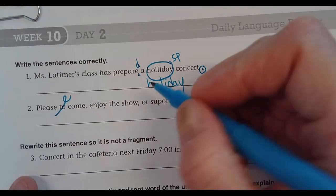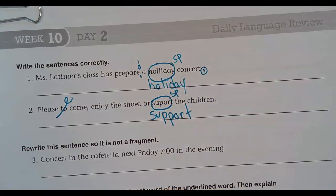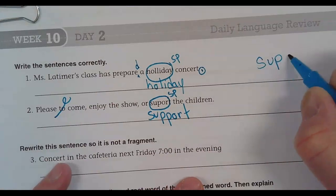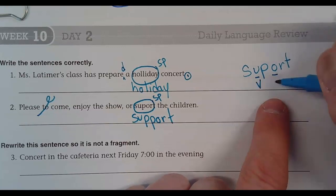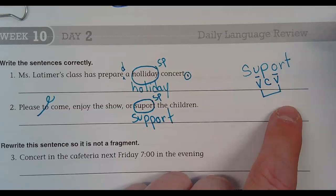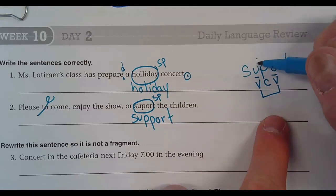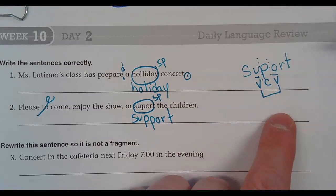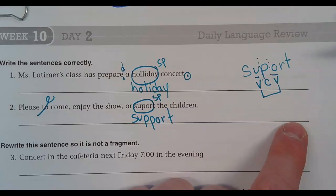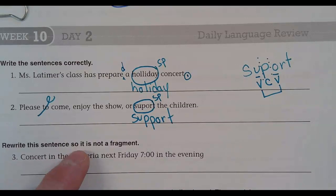Yes, nicely done. Circle S-U-P-P-O-R-T. Now watch what would happen if we only had one P: S-U-P-O-R-T. If we had S-U-P, we would underline the vowels, label the vowels, make the bridge, label the consonant on the bridge. So we need two P's, right? So it's 'support.' Wouldn't it be, instead of 'a, or support the children'? Yes, you are right.